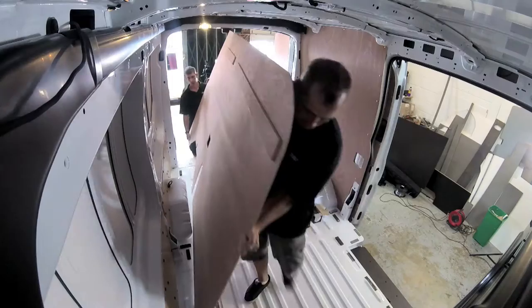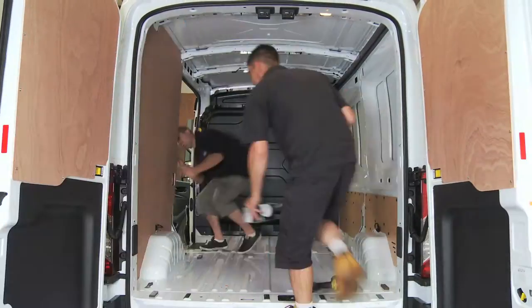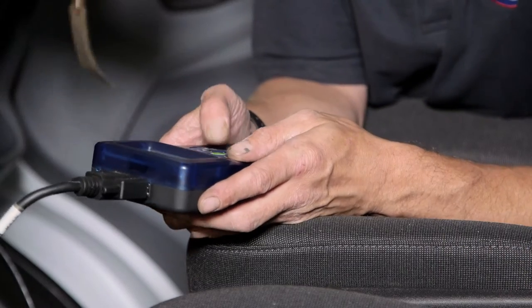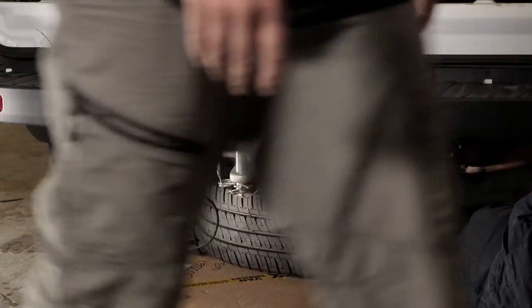Our robust ply lining is pre-cut using CNC contouring machines, and each panel is expertly fitted using drill tip screws. Our engineers pre-program each vehicle to accept their bespoke tow bar electrics. All bolts are checked for their correct torque settings.